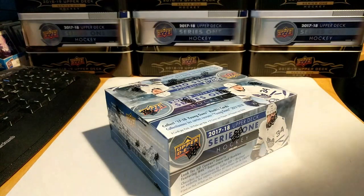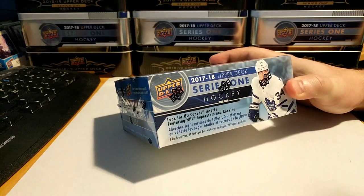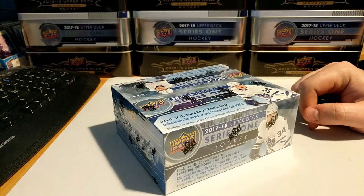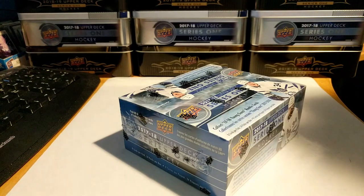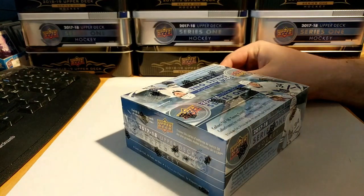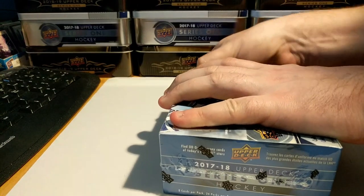Hey there YouTube, what's cracking! Here with the retail box of the 2017-18 Upper Deck Series 1, gonna see what kind of Young Guns we can pull out of here. Still waiting to crack my first Brock Boeser from the set — I've gone through a couple tins, couple of the team triples blaster packs so far, but this is the first crack at a retail box, so let's just get started and see what we can find.